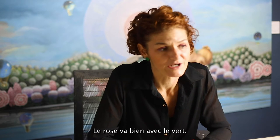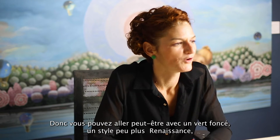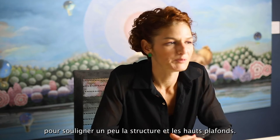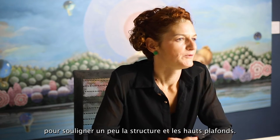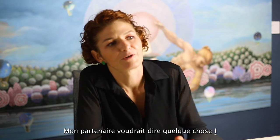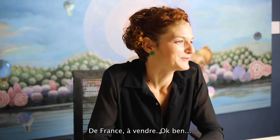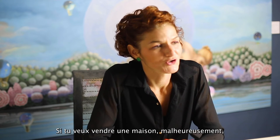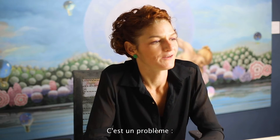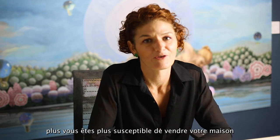Pink goes well with green, so you could go with a dark green, maybe a bit more Renaissance style to highlight the structure and the high ceilings. My partner says it's a house from France, for sale. Well, if you want to sell a house, unfortunately you have to go all white — the less soul it has, the more likely you are to sell it, so people can put their own soul into it.